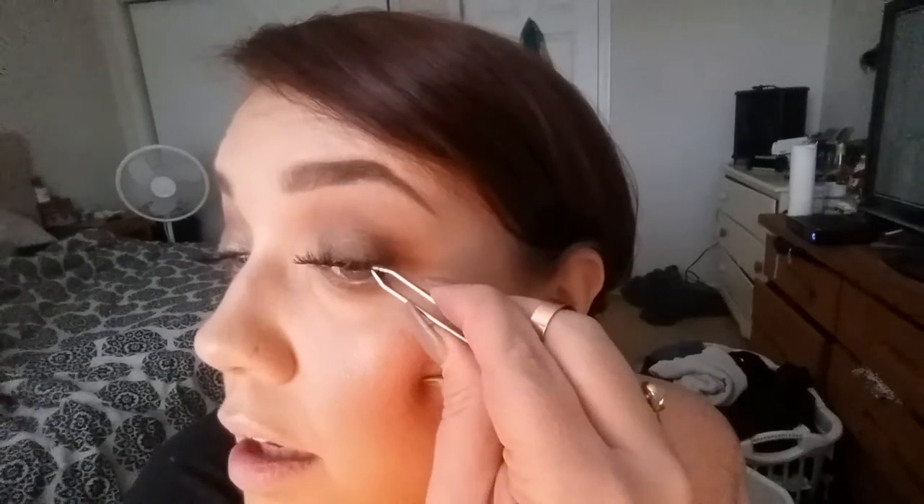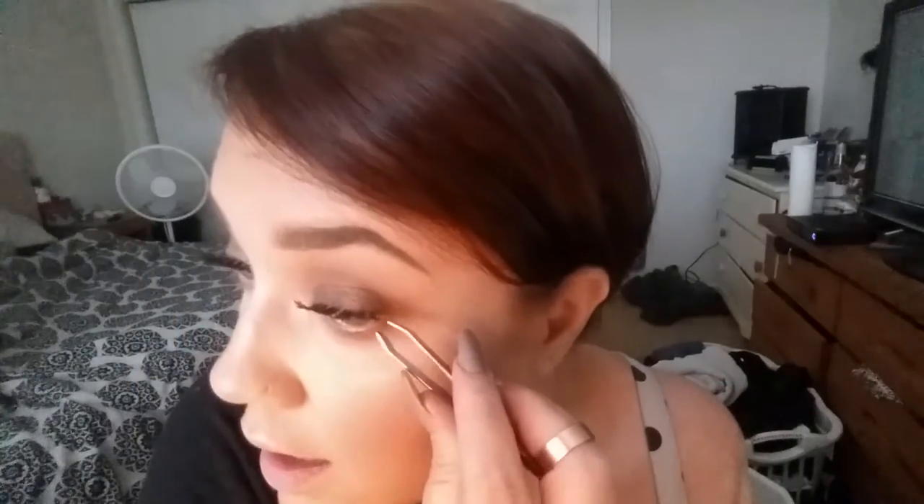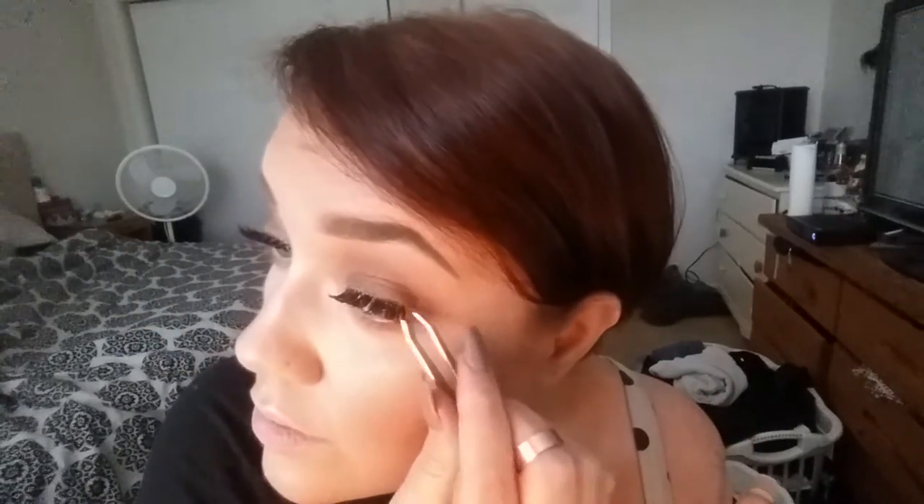Sometimes you get glue on your tweezers — I use tweezers, I cannot use my fingers. Sometimes it will get stuck to the tweezers, that's what just happened. So I do the middle, then the outside, and then I pop down the inside. I just kind of continue to go back and forth over the lash line itself to make sure it's properly adhered. You don't really want it just glued to your lashes because it's just going to fall off — you want it on the actual lid, on the lash line of your lid.